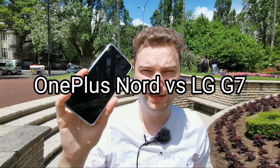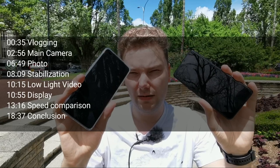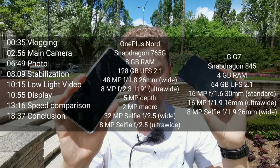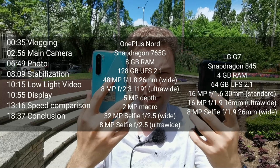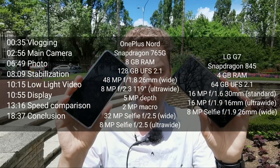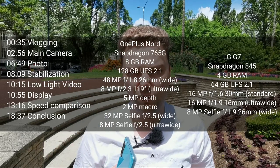Welcome to a new video. In this video I want to compare the OnePlus Nord against the LG G7 — a mid-range contender from 2020 against a flagship device from two years ago. Snapdragon 765G versus Snapdragon 845. Both are missing a tele-lens, only wide-angle and a main lens, and we want to compare first the photo quality and later on speed and some videos as well.